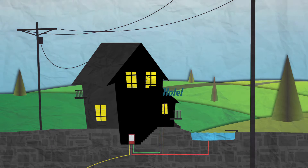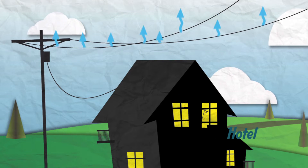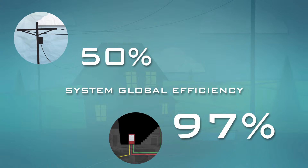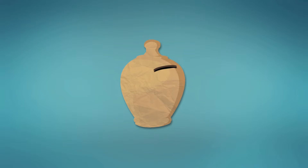Producing energy at the same place where it will be consumed gives the advantage of avoiding transportation losses, thereby global efficiency is increasing up to 97%, which is much more compared with the 50% normally achieved by using classical power generation. The results are relevant savings for the final users and great environmental benefits.